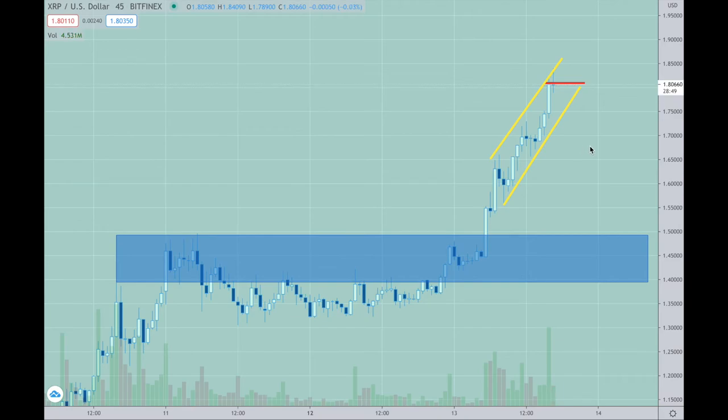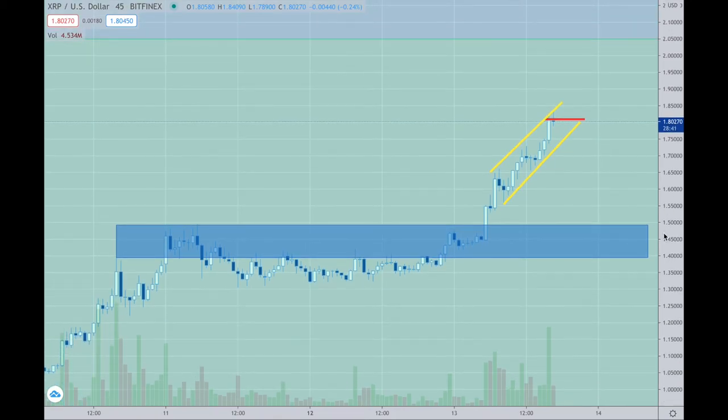Onto the next video. Hopefully we can get up to the $2 level — that would be nice, within the next day or so. With the craziness of the Coinbase IPO and the market, we will see. I'll talk to you guys later.